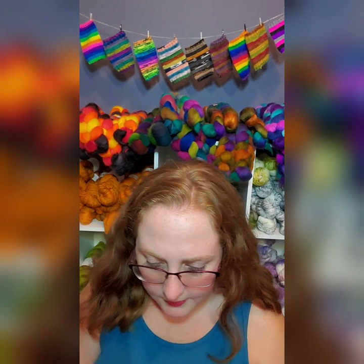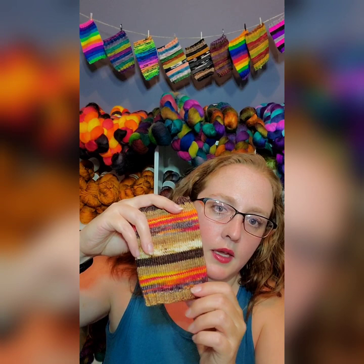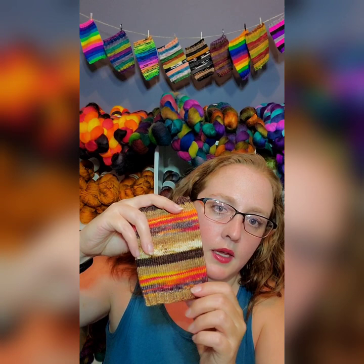The last self-striping colorway I'll show you is a fun one with named stripes too — this is Campfire S'mores, inspired by a s'more and a campfire. You've got two graham crackers, then a marshmallow and chocolate, and down here you've got the fire, because you've always got to have a fire for s'mores.